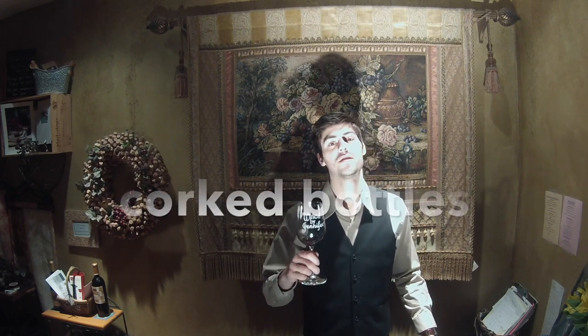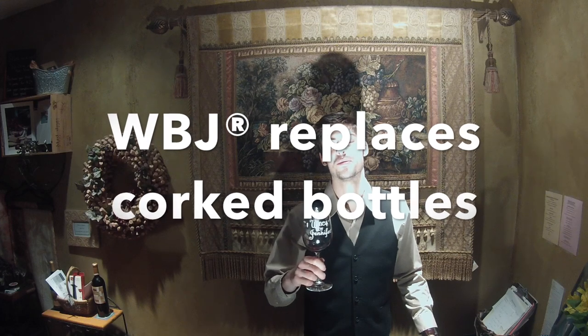Some corked wines can be really high parts per million in comparison to others. Sometimes it's a very powerful, very strong, off-putting odor, and other times it's just barely there but just enough to ruin the wine. All in all, if you ever come across a corked bottle, don't be scared to take it back and let them know — most of the time you'll get a new bottle.